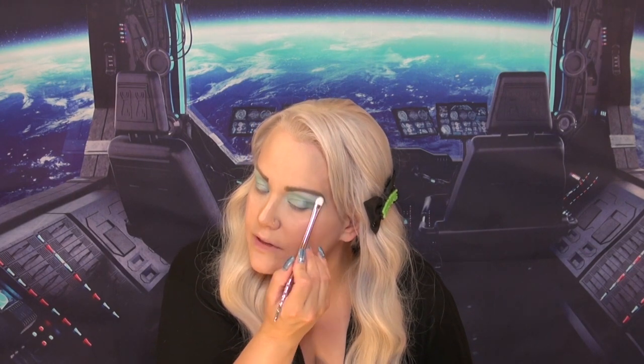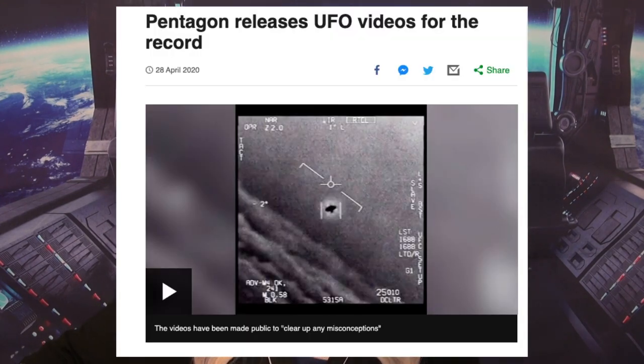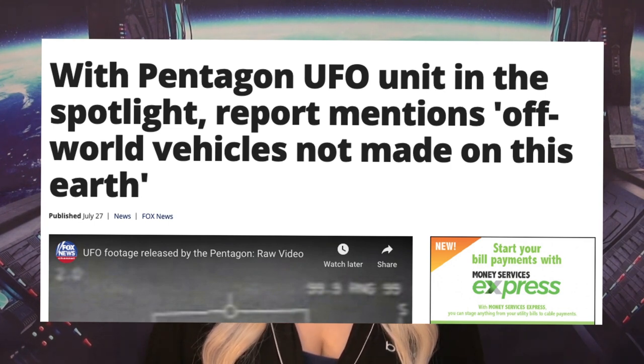Now in 2019, this is where the information starts to change. The Navy started confirming that they did in fact have videos of UFOs — unidentified flying objects. Fast forward to April of 2020 — we're in the middle of a pandemic, people are pretty panicked, and they think we're not paying attention. They release actual footage of an unidentified flying object captured by our military. Fast forward to July of 2020, and the Pentagon has released information stating that they have vehicles that are made from out of this world. The document was actually released. So our government is actually admitting that we have access to alien technology.